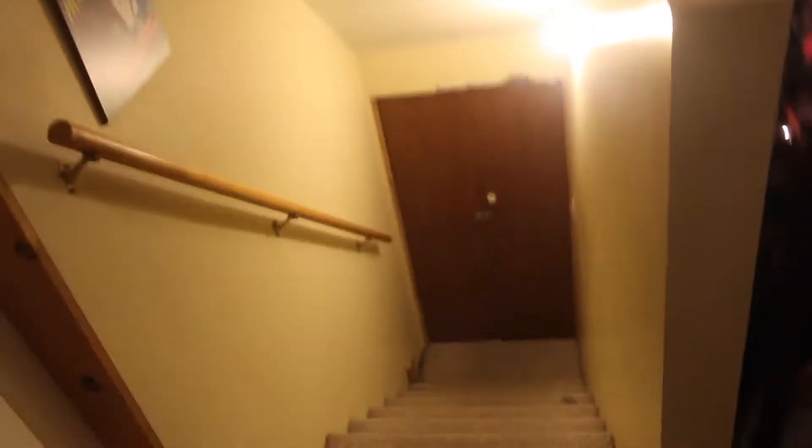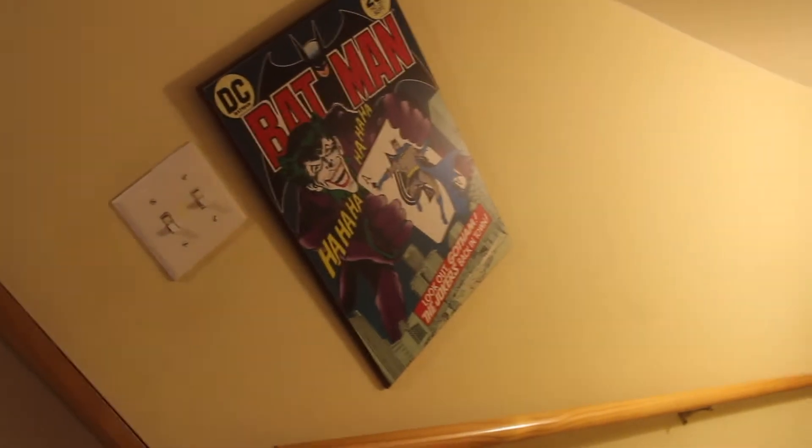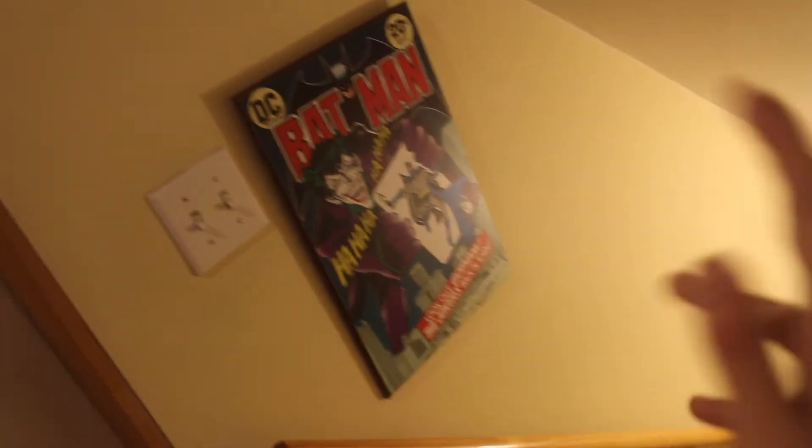First here is an overview of my room. When you first walk in, those are my doors. I live in like the attic area so you go up the stairs, and I have this random Batman thing because I'm obsessed with Joker, which you will see later on in this video.